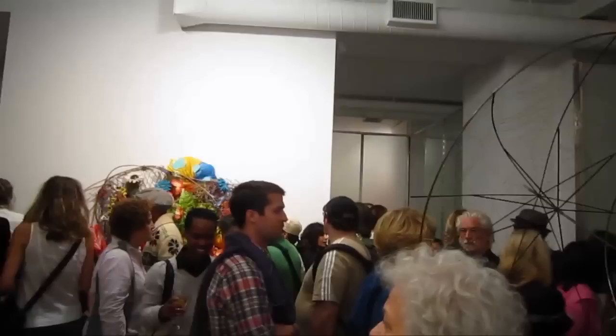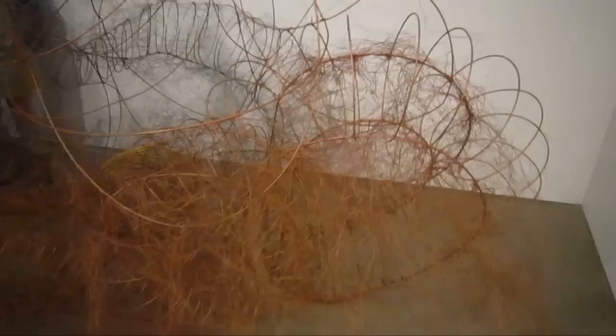I think one of the important things about Judy Pfaff is that she was a very early practitioner of what became recognized as maximalist art. This is a lot of wire stuff coming out of Alan Serac.